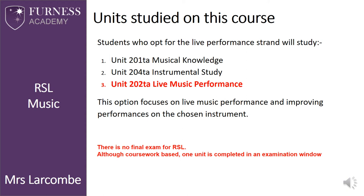Within the instrumental study unit, students work closely with their tutors on developing target setting and working to a rehearsal schedule. They will learn how to care for and maintain their instrument and learn the importance of practising efficiently and successfully.